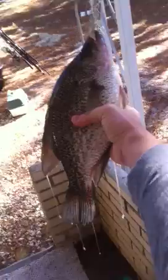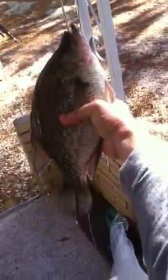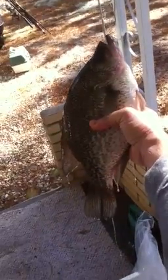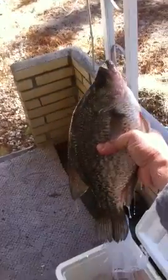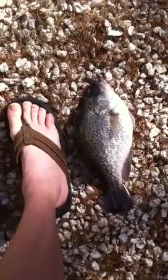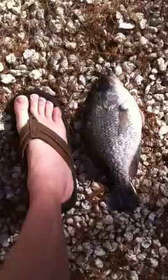This is your typical Okeechobee crappie. This one's about 14 and a half inches long, pound and a half. I'll set it up next to my size 10 foot here. And that's a crappie right there. Come down to Okeechobee and you'll catch those all day long.